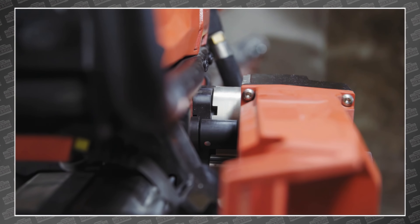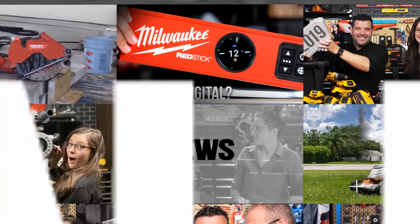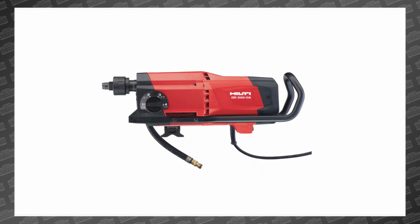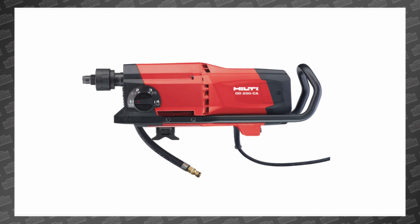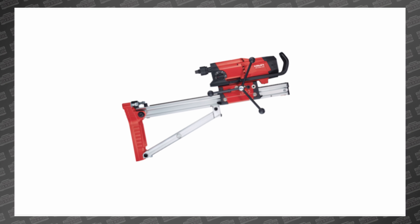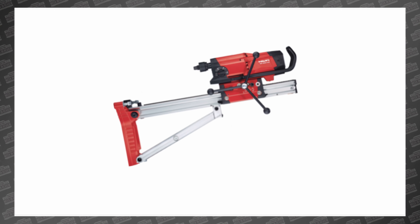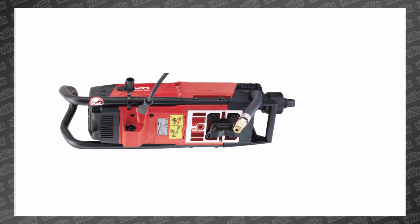Let's go. This is the Hilti DD250 CA diamond core drill, and when you pair it with the Hilti Cut Assist auto feed unit, it forms a semi-autonomous solution that guides the drill through the entire drilling process, making the contractor more productive.